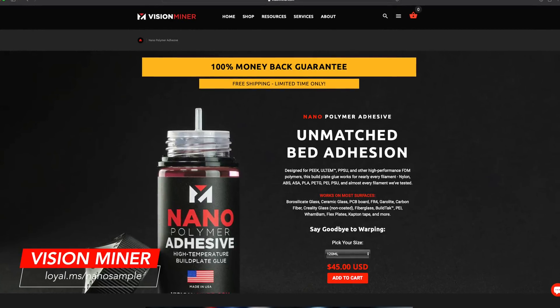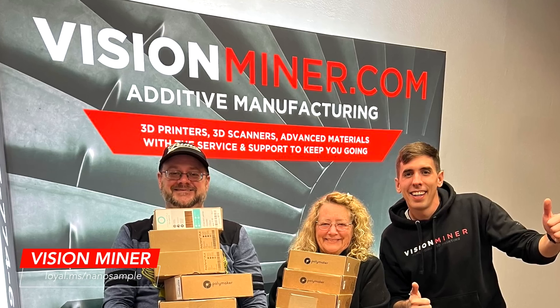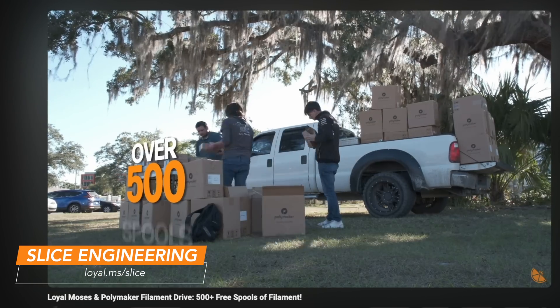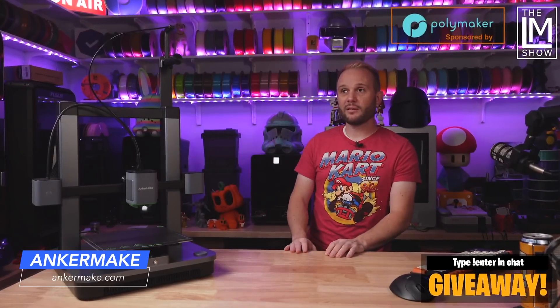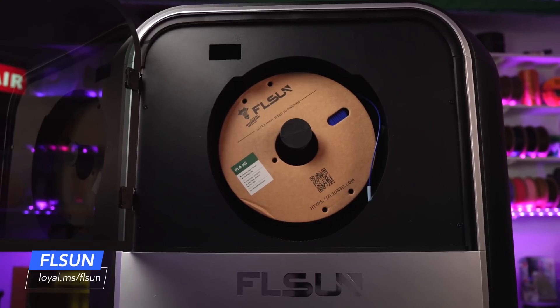Thank you, Vision Miner, for supporting our crazy ideas and our incredible community and helping get filament into the hands of makers in Southern California. Thank you to Slice Engineering for your continued support of our content and community and for helping us get filament out to our people in Florida. Thank you, KB3D, for your friendship and for coming through again with such a generous sponsorship to help make this print drive a success. Thank you, Anchormake, for sponsoring your amazing 3D printers for us to give away and get people printing toys for kids. And lastly, thank you, FL Sun, for your immense support of our content and your sponsoring super-fast Delta 3D printers for us to give away and get people printing at high speed.